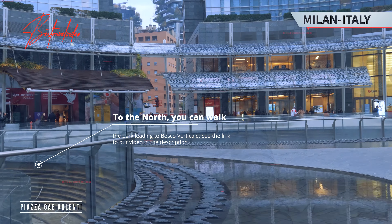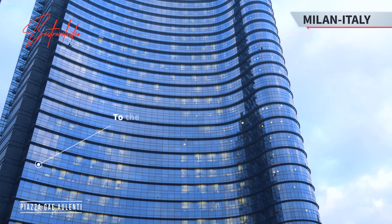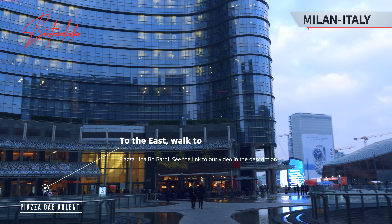To the north, you can walk through the park leading to Bosco Verticale. See the link to our video in the description. To the east, walk to Piazza Lina Bo Bardi. See the link to our video in the description.